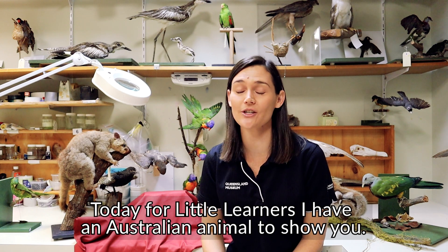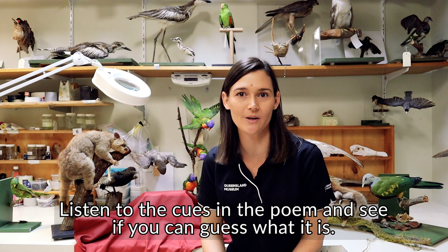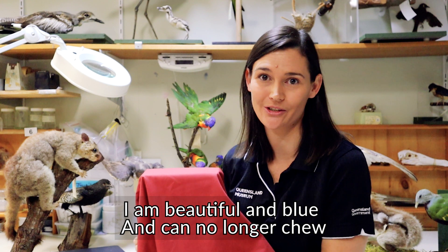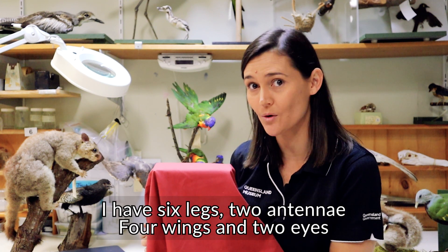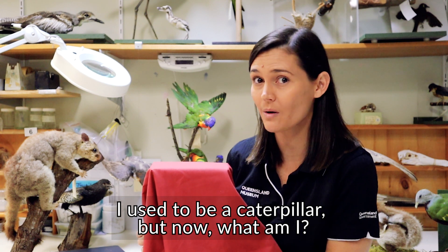Today for little learners, I have an Australian animal to show you. Listen to the cues in a poem and see if you can guess what it is. I am beautiful and blue and can no longer chew. I drink nectar from flowers and like to flutter around for hours. I have six legs, two antennae, four wings and two eyes. I used to be a caterpillar but now what am I?